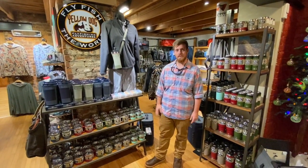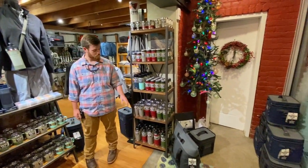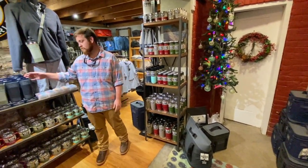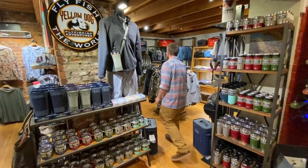As you walk in the front doors you'll see we've got fully loaded up on Yeti — lots of great gift ideas: their ramblers, their mugs, their new rambler bottle slings are great.